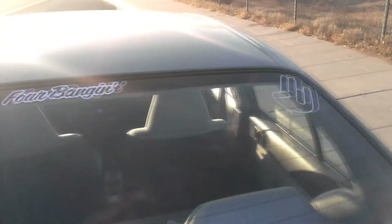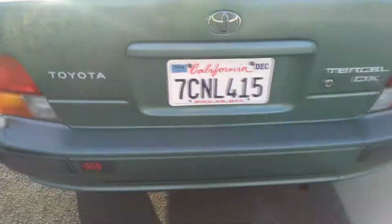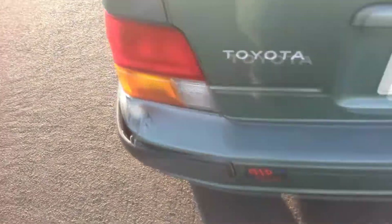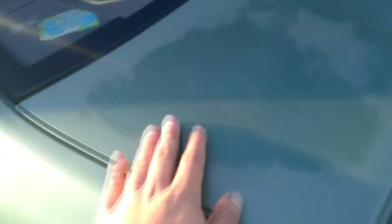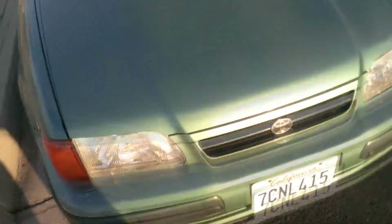Did put some stickers on it. As I showed in the other video, it does have a bit of a knock. Cosmetically, the clear coat's kind of coming off and fading in places — not really a big deal, kind of coming off a little bit down here. But overall, I've been pretty happy with this car.